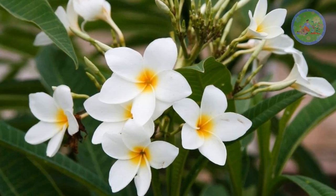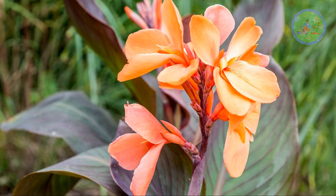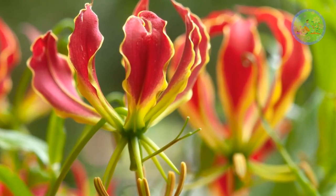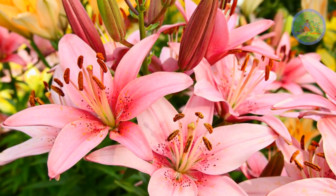It symbolizes new beginnings. Number 11: Lily. Day lily, stargazer lily, canna lily, surprise lily, and gloriosa lily are summer-flowering lilies. Lilies are the most favorite flowers of a gardener and can really brighten up any garden. Elegant lilies do well in extreme weather conditions.